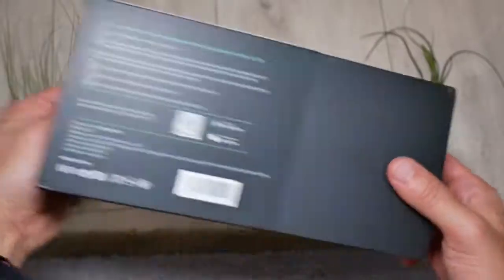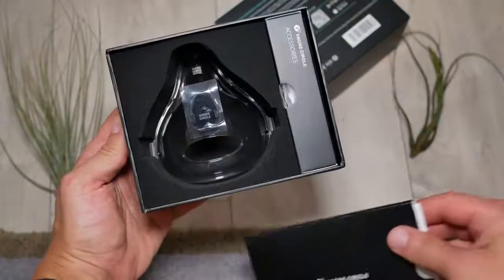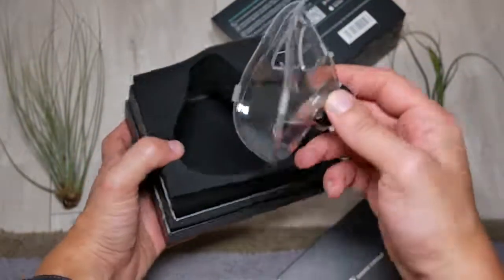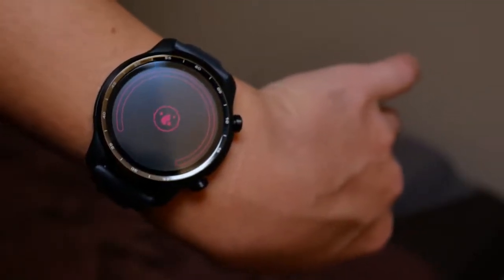Another word for a stop breathing event is called an apnea event, and this device detects when you have one. Basically you stop breathing for around 10 seconds. This will lower your blood oxygen saturation throughout the night, but that type of reading can be very inaccurate. So instead of relying on a watch that detects blood oxygen saturation, the best thing is to actually use your breath.